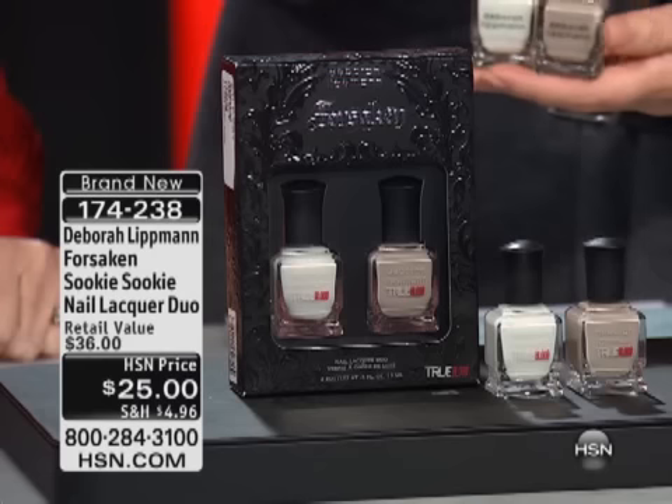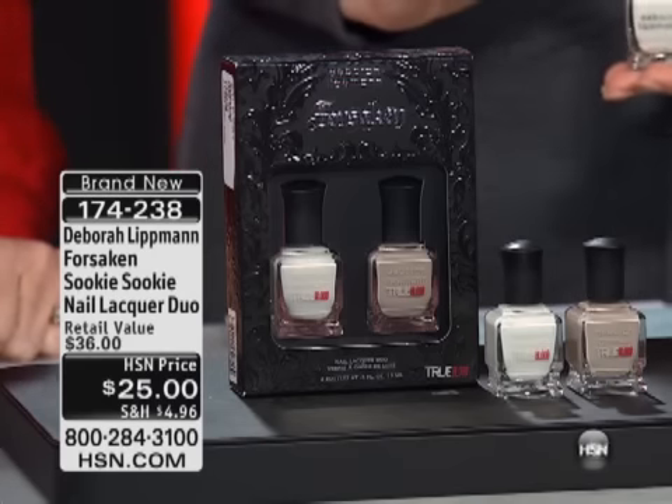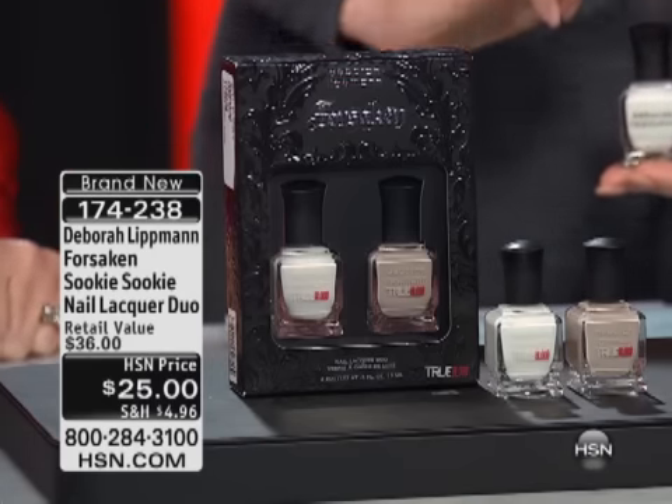It makes a statement in a subtle way. These are the big, full-size bottles. You get two full-size bottles for $25.